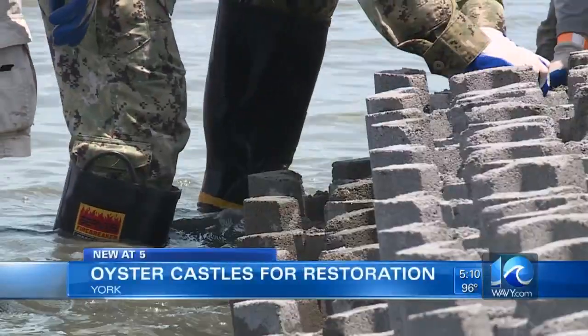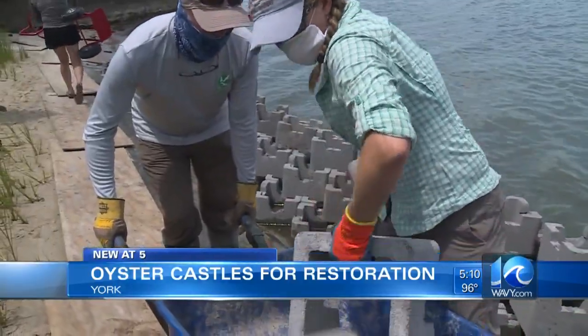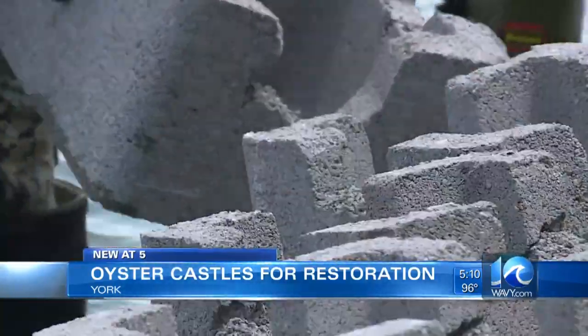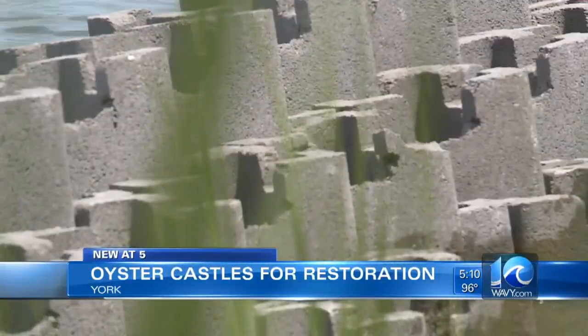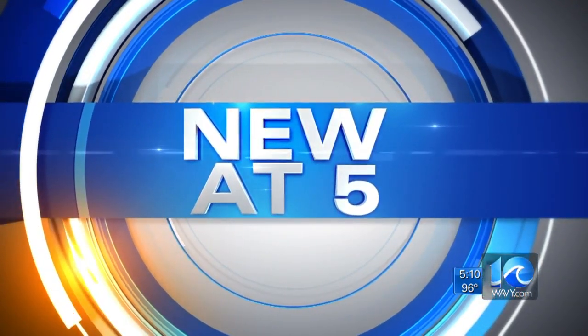A castle fit for a king — well, king of the oysters, that is. The Navy is outfitting Lafayette River Annex with these new homes for oysters in Norfolk. It helps with oyster restoration but also protects the shoreline. New at 5, photojournalist Jack Noonan shows us how.